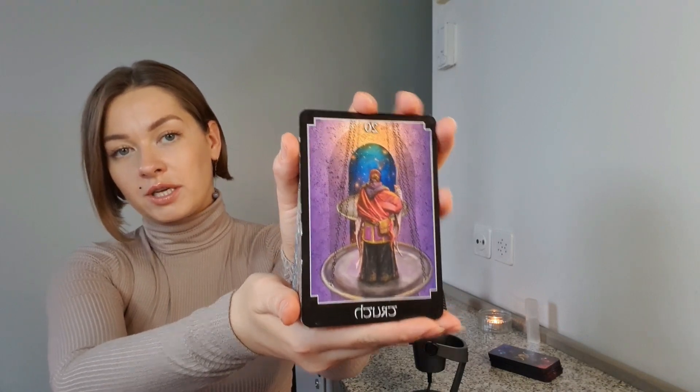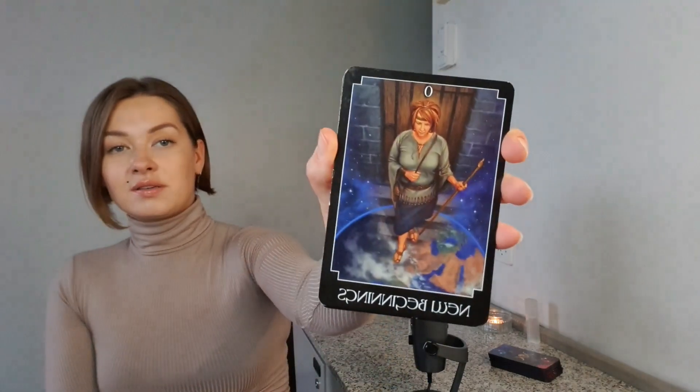Nine of Cups — fulfillment of wishes. Truth here is the Judgment card. When you will see the truth, you'll finally relax and be emotionally at peace. Ace of Pentacles — prosperity begins. Something really important for you, and it feels rather like business or career success. The Sun card is also talking about being visible, shining, and radiating.